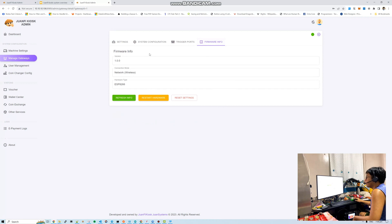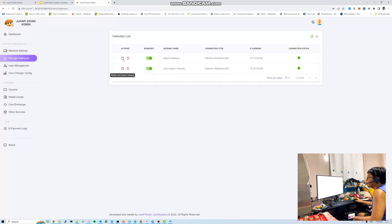Under the firmware tab, you can see the installed firmware version on your gateway — currently showing 1.0 with network connection mode. You can also reset settings here, which re-initializes the gateway setup similar to a 1Pi setup. There's also a restart hardware option. Currently we have two active gateways: the default gateway and the coin hopper gateway.